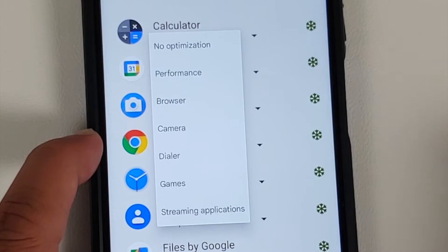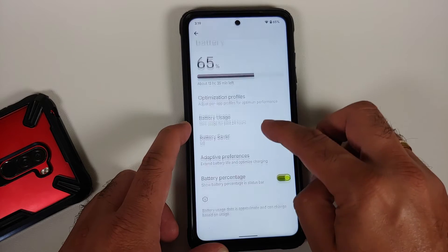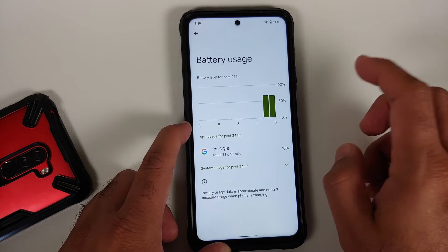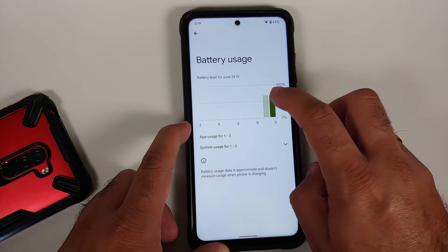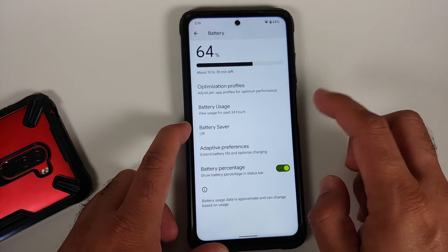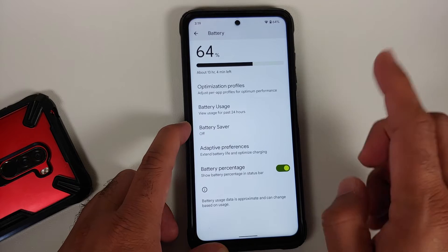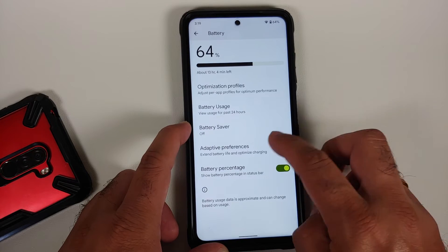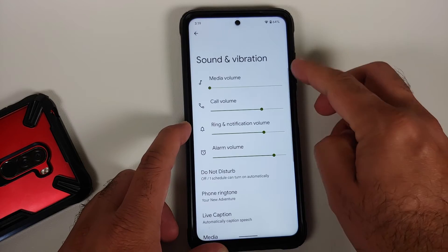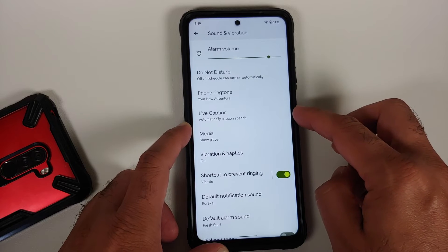In Battery settings you have per-app thermal profiles with a dedicated gaming thermal profile available. Going into Battery Usage, you get the Pixel 6-style graphs and tapping any line shows usage for that specific hour. You also have Battery Saver, Extreme Battery Saver, adaptive battery, and a toggle to enable or disable the battery percentage in the status bar.